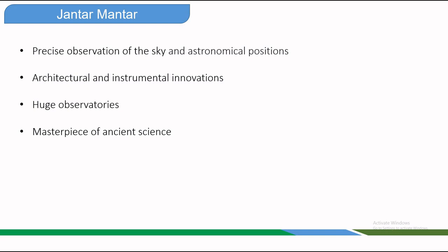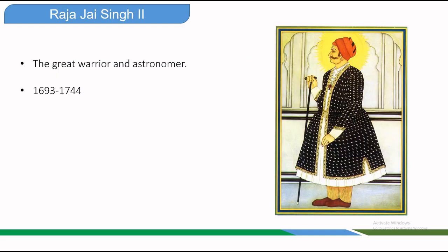Jantar Mantar is more than a monument — it is a masterpiece of ancient science. At a time when the world was shrinking telescopes for personal use, Raja Jai Singh II built huge observatories open for all to see and use. They were the vision of Raja Jai Singh, a ruler who loved mathematics, astronomy, and architecture.